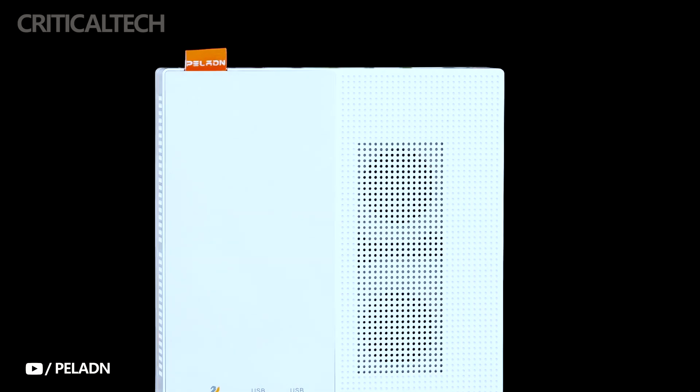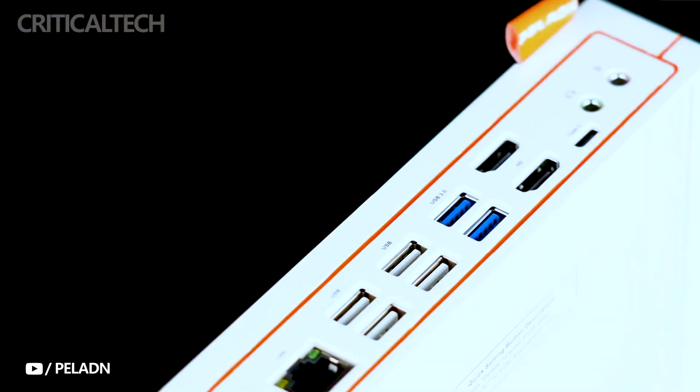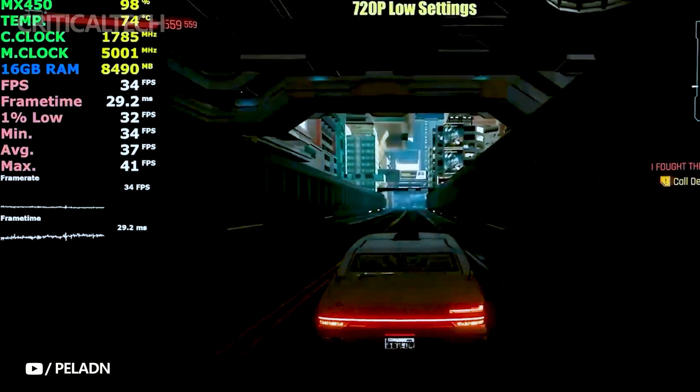Pelland, a leading name in the world of compact computing devices, has officially unveiled its latest creation, the Hi3 Mini PC. This miniaturized computing powerhouse may be small in dimension, but it certainly doesn't skimp on performance.